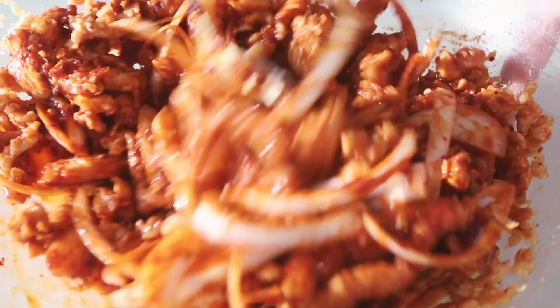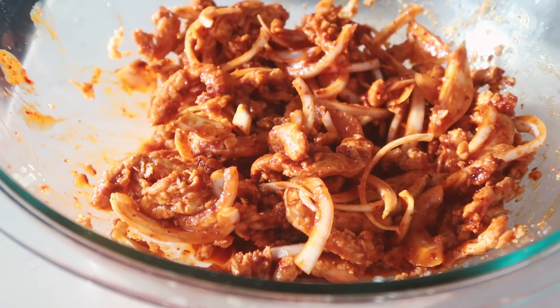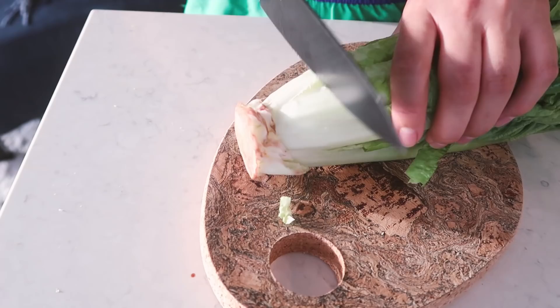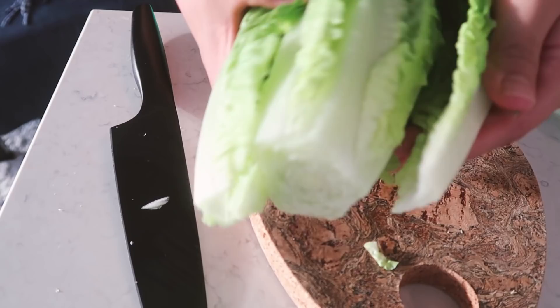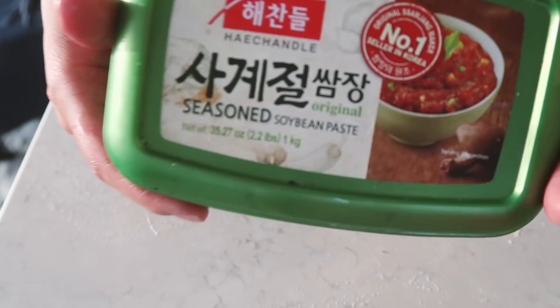Mix everything very well, making sure it's all well coated, then cover and allow it to marinate for 20 minutes as Jenn recommended. You could probably get away with 10 minutes since soy curls soak up flavor pretty quickly, but 20 minutes can't hurt. In the meantime, prepare the lettuce wraps — just chop off the end of the lettuce, wash it, and you're done. I'm using romaine lettuce because it lasts long in the fridge and is nice and crunchy.